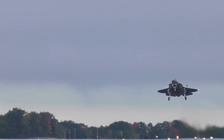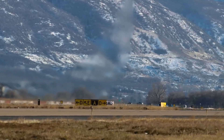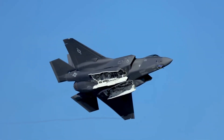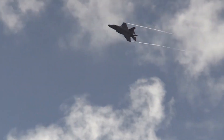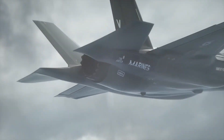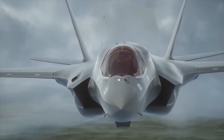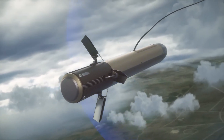The F-35 Lightning II, a fifth-generation stealth fighter developed by Lockheed Martin, has captivated global attention, solidifying its reputation as one of the most advanced combat aircraft ever designed. International interest skyrocketed as countries sought to modernize their air forces with cutting-edge technology. Among the earliest and most enthusiastic adopters were Israel, the United Kingdom, and Australia, each of which saw strategic value in incorporating the F-35 into their defense portfolios. The aircraft's ability to dominate airspace, engage targets beyond visual range, and perform multi-role missions — including intelligence gathering and electronic warfare — made it an attractive asset for nations looking to enhance their military capabilities.